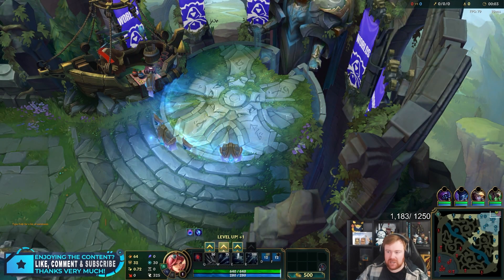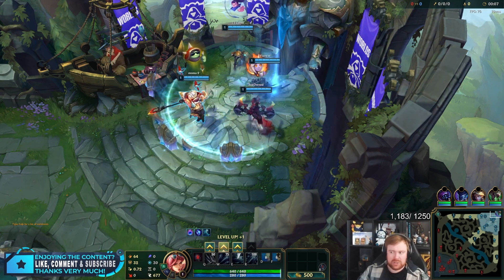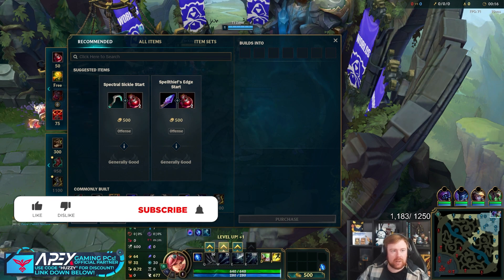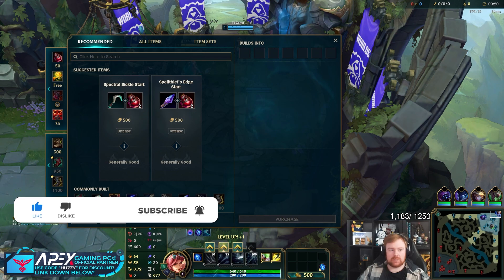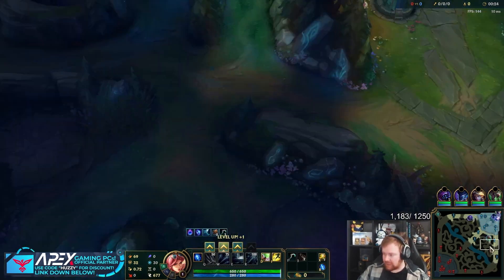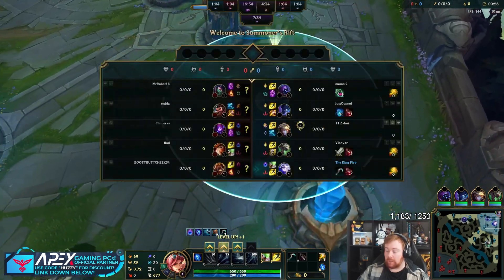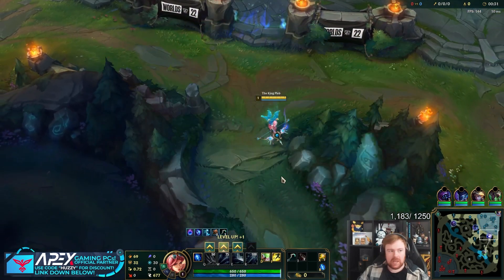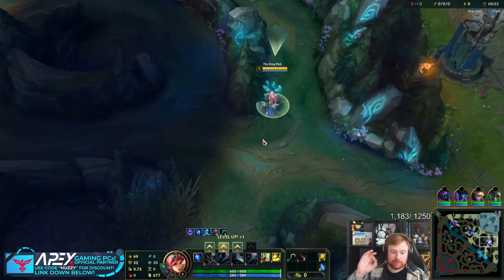So what happened in champ select was our mid laner hovered Ashe to play Ashe mid. I wouldn't normally want Ashe mid, but they did it. And then the Twitch player was like, 'No, no, let me play Ashe — I'm a one-trick.' Turns out they're not. They lied. Basically they hovered Ashe to make it so our mid laner didn't play it, and then our mid laner didn't because he left Ashe for this guy who said he was a one-trick.